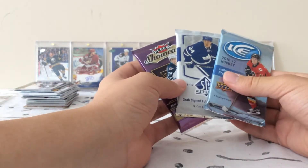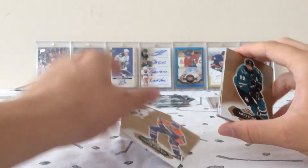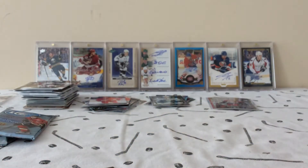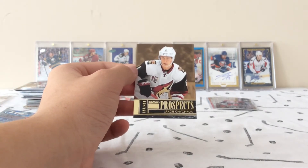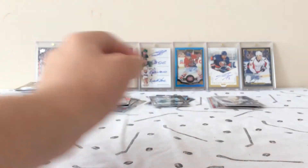Final three packs — very high-end stuff. Fleer Showcase. Doesn't look like we got anything, unfortunately. Connor McDavid base, so that's good. Brent Burns. I can't believe how good we've been doing, guys. This is nuts. We have hit a Jacob Chickern Skybox Prospect rookie card, numbered to 499. What a break, guys — this is crazy good.